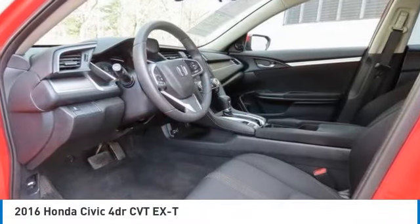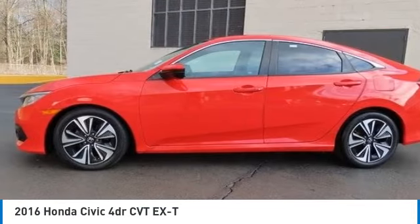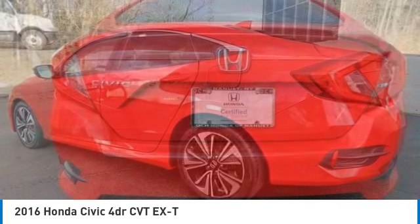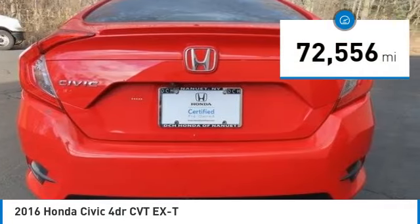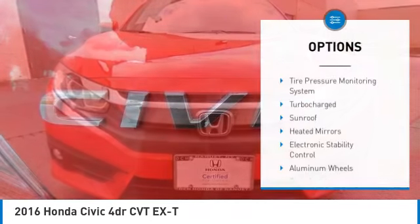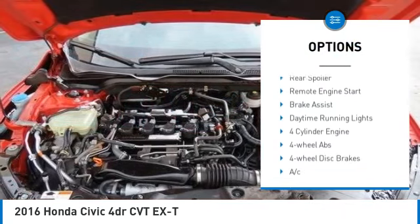We are pleased to show you the 2016 Honda Civic. Practical, awesome gas mileage, and incredibly reliable, this vehicle has less than 75,000 miles.